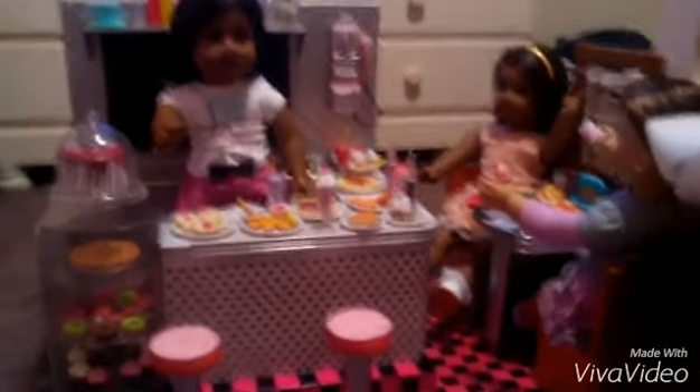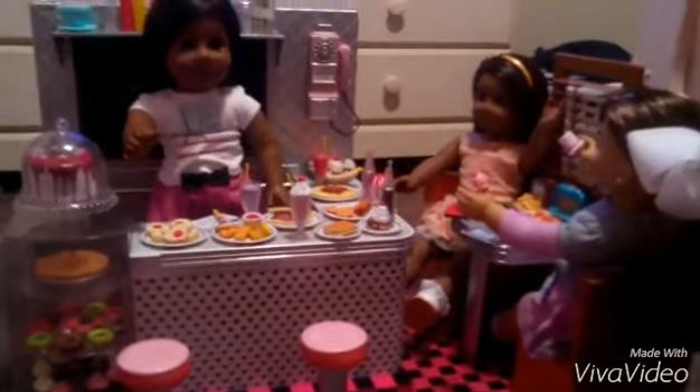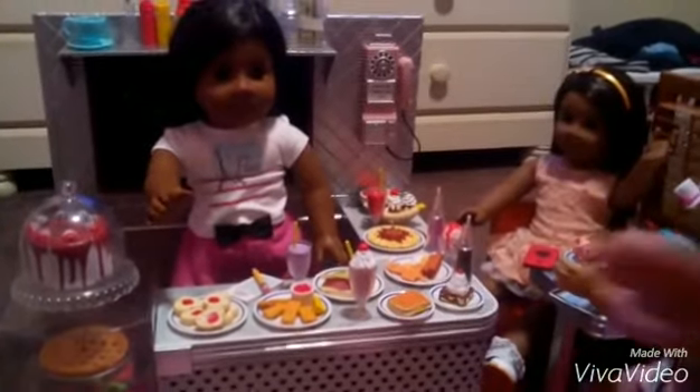Hello everybody, and today we will be doing a review on this diner. So let's get started. We recently got this for our birthday. It comes with a lot of food as you can see right here, as well as a lot of detail.